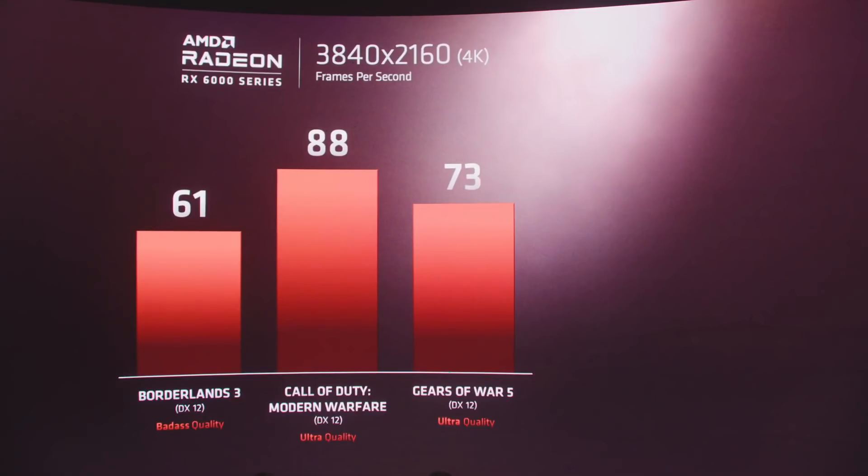There's a lot we don't know about how these benchmarks were conducted. They didn't even say if this was average FPS or something else. But for now, let's assume that this is average FPS.